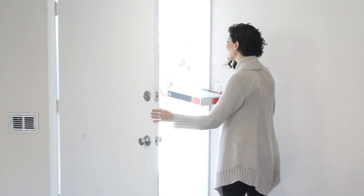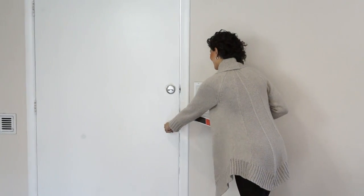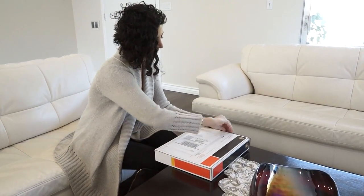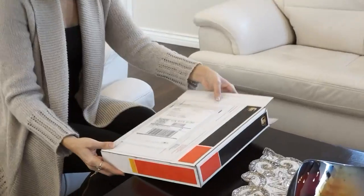Once the call is over, we begin assembling your fabric palettes and drapery hardware samples for shipment. Once your samples are assembled and packaged, we ship these items right to your door. Our fabric palettes are constructed of large samples, perfect for getting a real feel for the colors and textures.